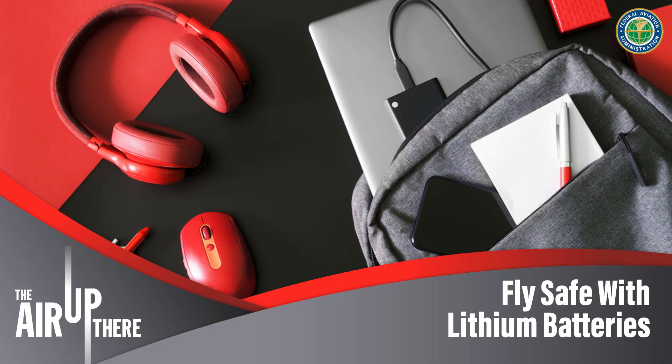One of the most common areas of concern involves things with lithium batteries — your computer, your laptop, your vaping device, your cell phone. The lithium batteries are a much more energetic fire source than what was envisioned when these suppression systems were designed and the regulations were created.